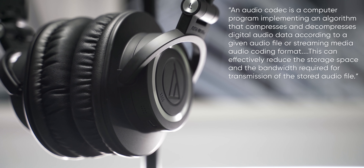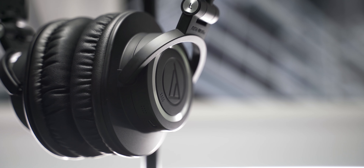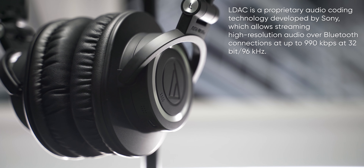Alright, so let's talk about some of the key features of this product, beginning with the compatibility of these headphones with high-quality audio codecs. Now, codecs are basically different types of audio compression that affects your listening experience. And for these headphones, the highest quality codec is the LDAC.